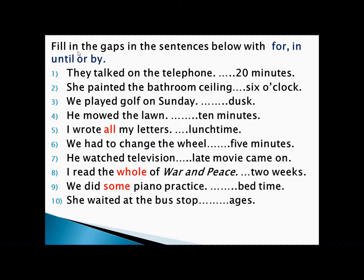First of all, you need to remember the rule. You should identify which one is an activity and which one is an achievement. After that, determine which preposition to write: activity with point of time uses 'until,' activity with period of time uses 'for,' achievement with point of time uses 'by,' achievement with period of time uses 'in.'